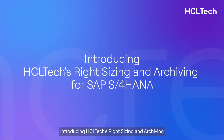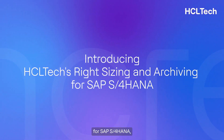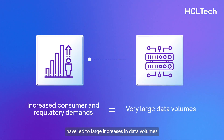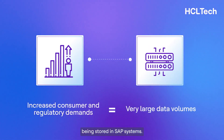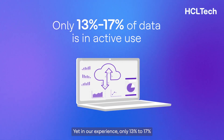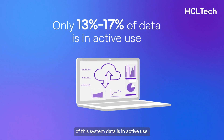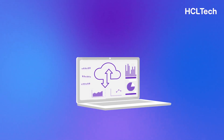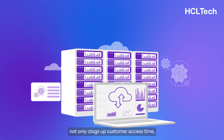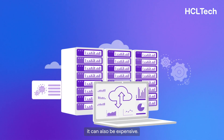Introducing HCL Tech's right-sizing and archiving for SAP S4HANA. Increased consumer and regulatory demands have led to large increases in data volumes being stored in SAP systems. Yet in our experience, only 13% to 17% of this system data is in active use.